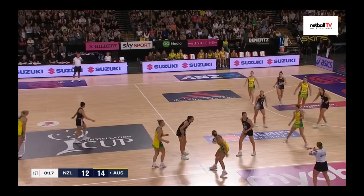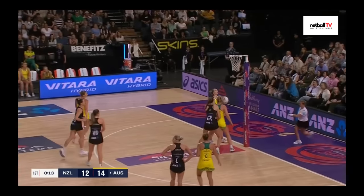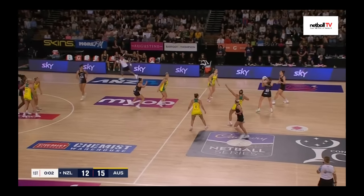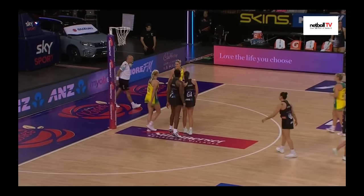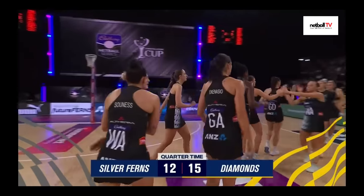Australia here in possession — contact on Heffernan. Quick play — incredible by the Diamonds, Austin under the post for a goal. Just four seconds here — can New Zealand get a goal? Beautiful ball by Heffernan but not enough time to convert. So the final score at the end of the first quarter: 12 goals to the Silver Ferns, 15 to the Diamonds.